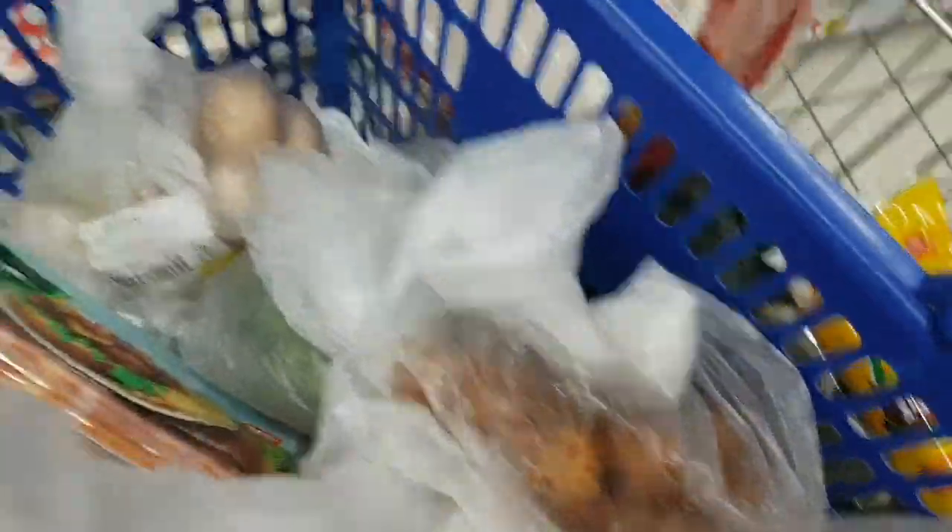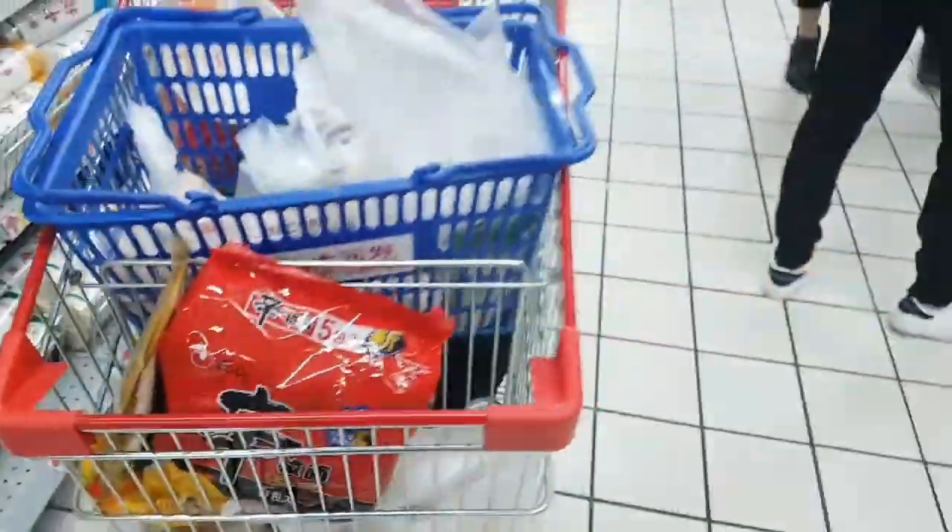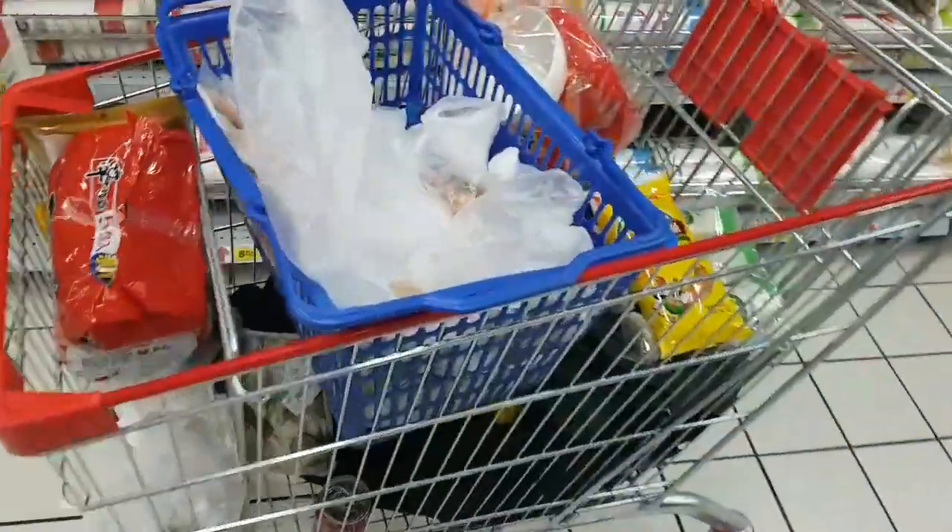Eggs, food, noodles, Korean noodles. Oh my god, how am I going to go home? Now waiting in line at the cashier, waiting for my turn to pay for the groceries. Finally done with the groceries, and now heading back home.